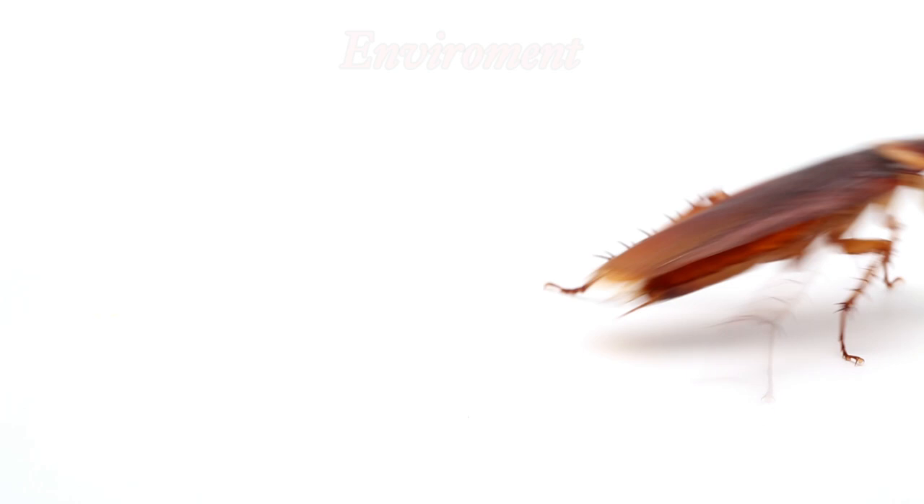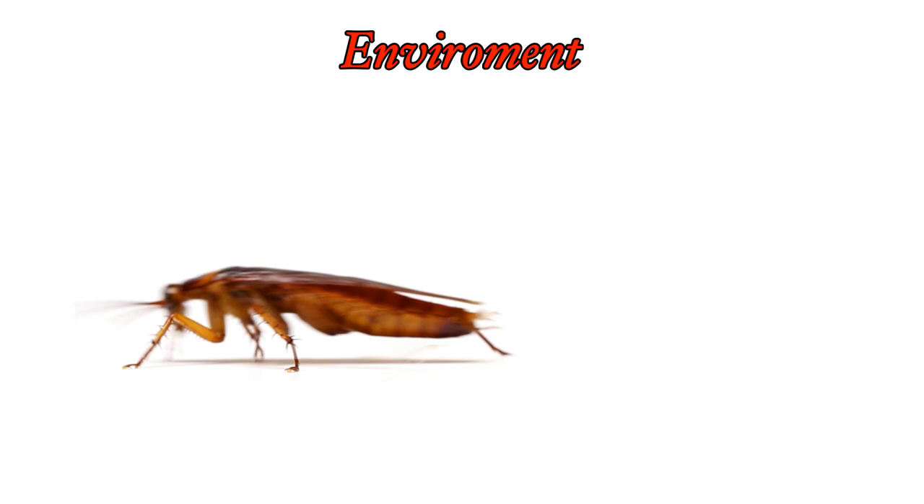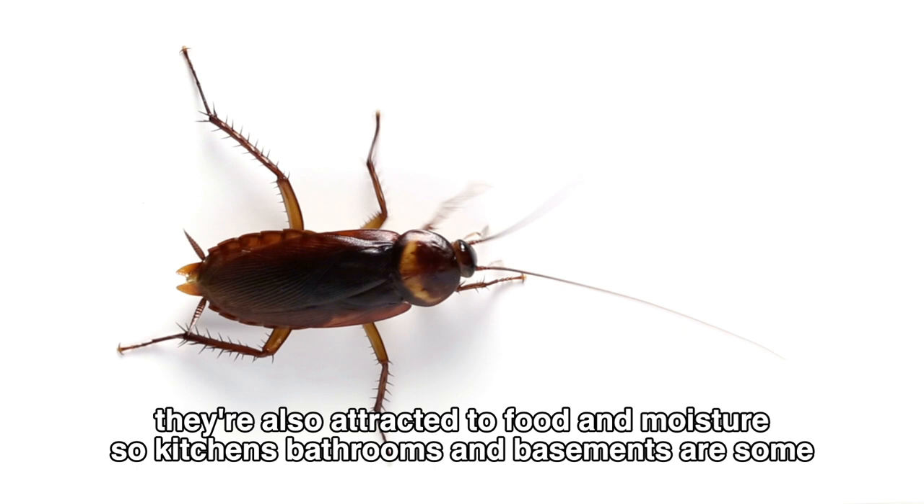American cockroaches thrive in warm and humid environments. They're often found in areas where the temperature is above 70 degrees Fahrenheit and the humidity is high. They're also attracted to food and moisture, so kitchens, bathrooms, and basements are some of their favorite spots.